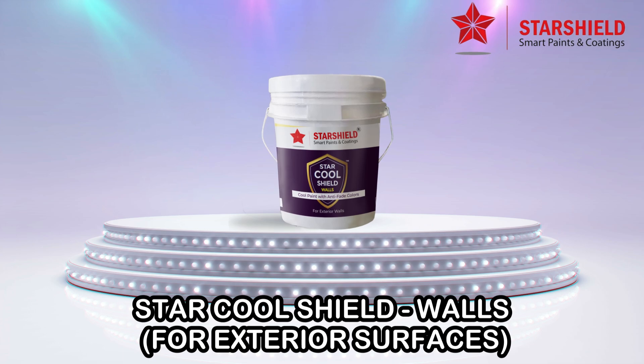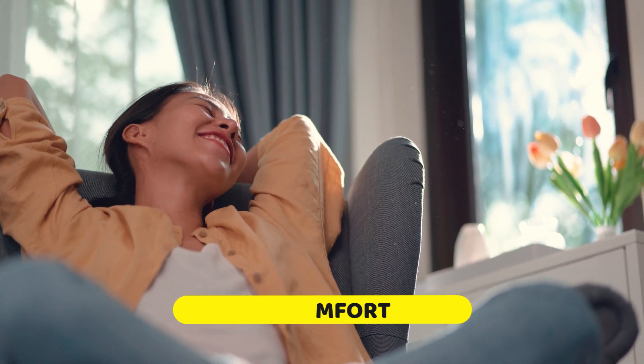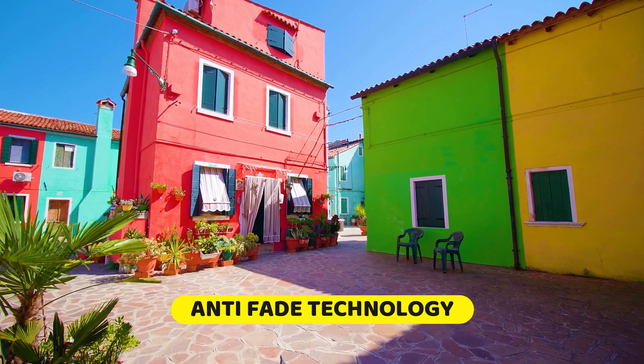Discover the next level of paint innovation with StarCool Shield Walls by Starshield. Engineered for maximum comfort, it reduces heat while preserving vibrant colors with its anti-fading technology.